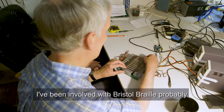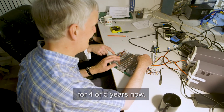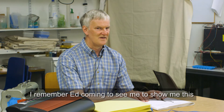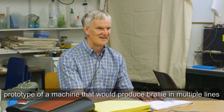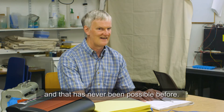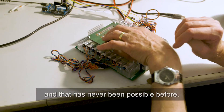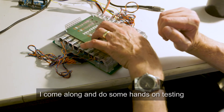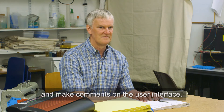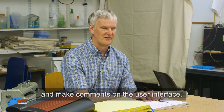I've been involved with Bristol Braille probably for four or five years now. I remember Ed coming to see me to show me this prototype of a machine that would produce Braille in multiple lines, and that has never been possible before. I come along and do some hands-on testing every now and again just to check out the hardware and make comments on the user interface and so on.